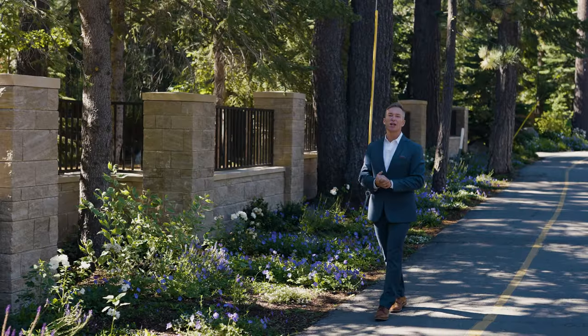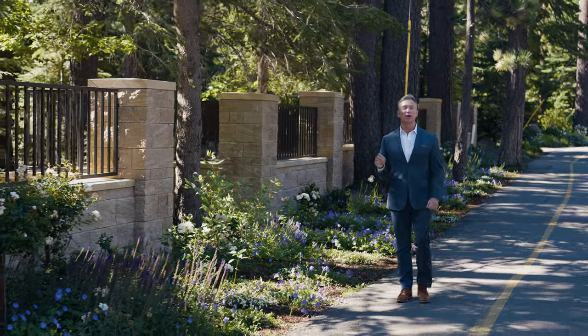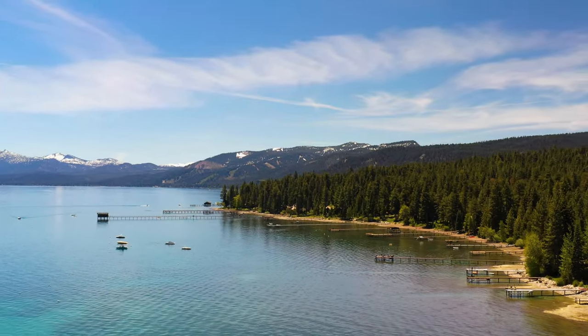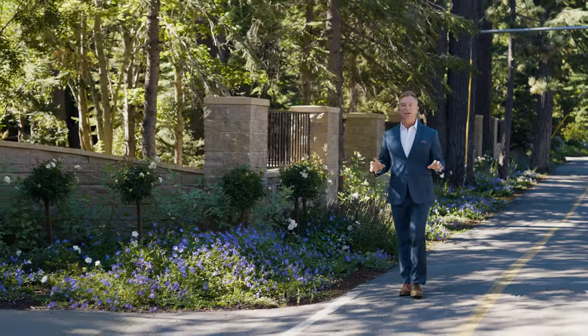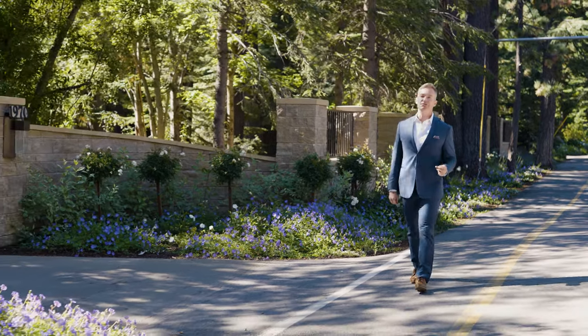Hi, this is David Jem coming to you live from beautiful Lake Tahoe. Today we have such a special treat — we are going to tour the west shore of Lake Tahoe and talk about our history and our favorite spots. To start, this area began in 1844 with a guy named John C. Fremont.